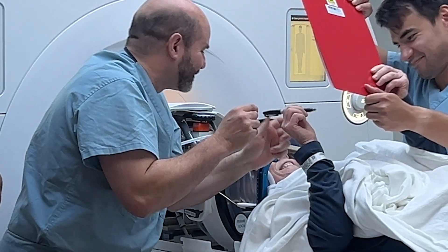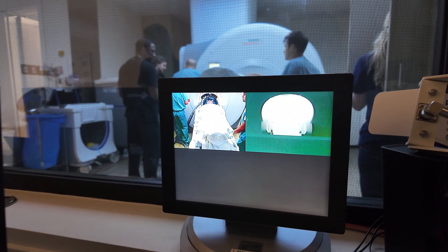The tremor affects her a lot. It affects writing — she can't write at all, it's not legible. She has difficulty with eating and drinking, and of course anything she needs to use her hands for. She even had to give up her job as a waitress because she couldn't hold the plates, cups, and trays to bring them out.